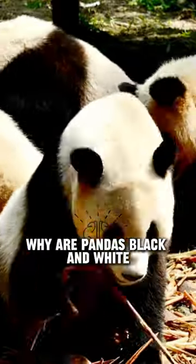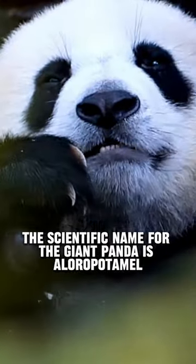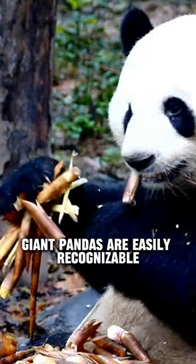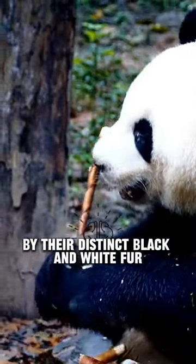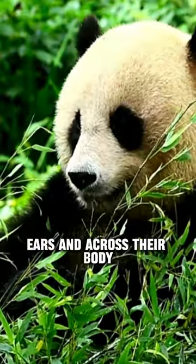Have you ever wondered why pandas are black and white? The scientific name for the giant panda is Ailuropoda melanoleuca. Giant pandas are easily recognizable by their distinct black and white fur with black patches around their eyes, ears, and across their body.